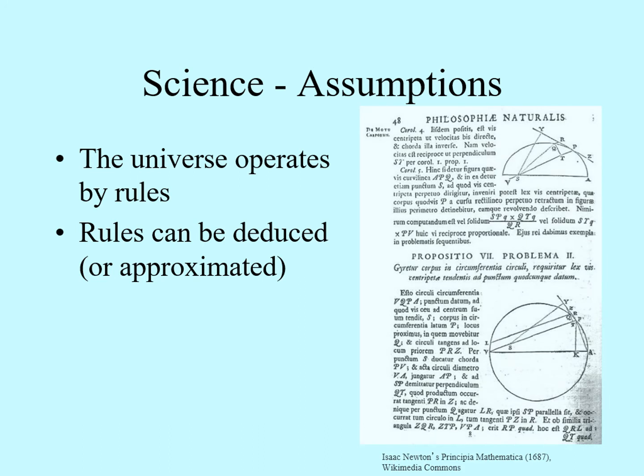The other assumption is that these rules can be figured out, at least at an approximate level. Once again, there's no reason why this has to be so. The rules could, in fact, be so complex and inscrutable that we could never work them out. However, our experience has been that many of the basic principles that seem to operate in the universe are understandable.